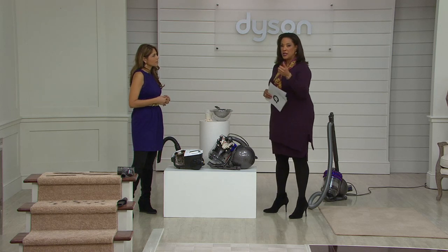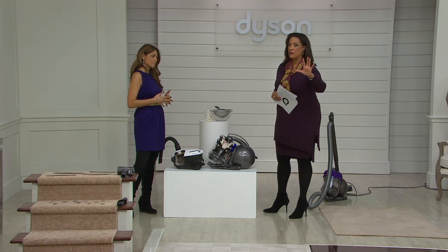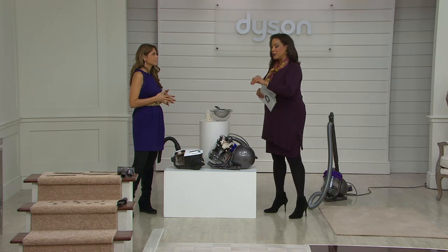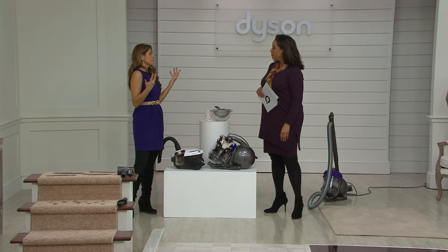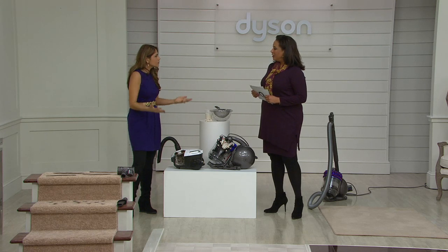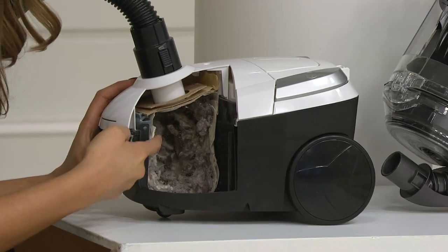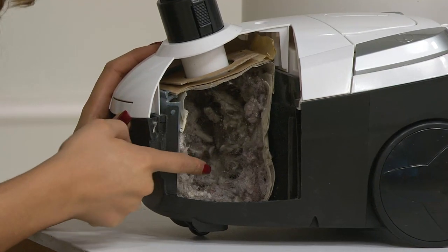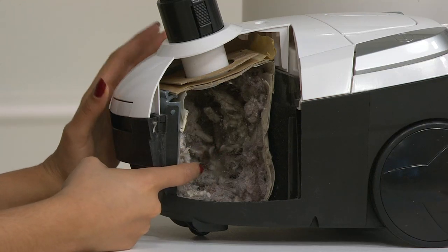Dyson changed what we thought about bags for the vacuum — 'oh really, I can vacuum and not have to change a bag? Genius!' Now, when you think about what it means for the filter, this is the next level of technology. When James Dyson created cyclonic technology, it was to remove the bag — he was frustrated with his bag vacuum. Now we're facing this issue: what about the filter? Whether it's a bag or a filter, they get clogged with dirt. You'll have to replace it or wash it out — there's maintenance involved if you want to maintain suction power. Knowing that this was the problem, it's the next step in Dyson's evolution.